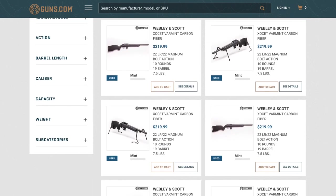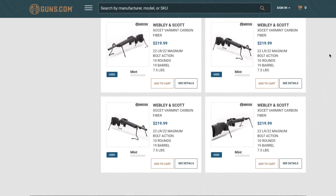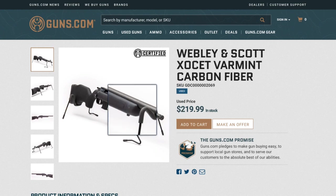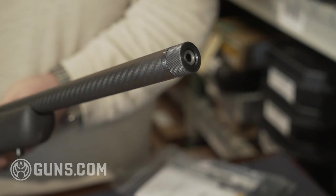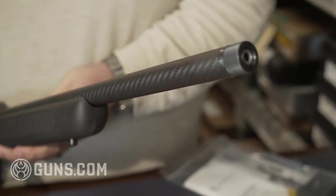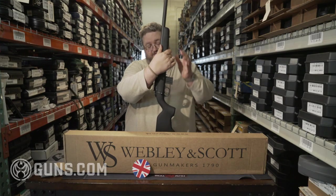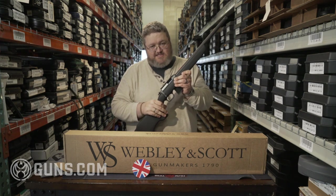These are really nice little guns. They were imported by Legacy Sports in Nevada. Very smooth little bolt. These are all running a 1 by 28 thread pitch with a thread protector. Really handy. Got a nice high comb on the stock. We've got an amazing deal on these — just head on over to Guns.com and look for these Webley & Scott Exocets.